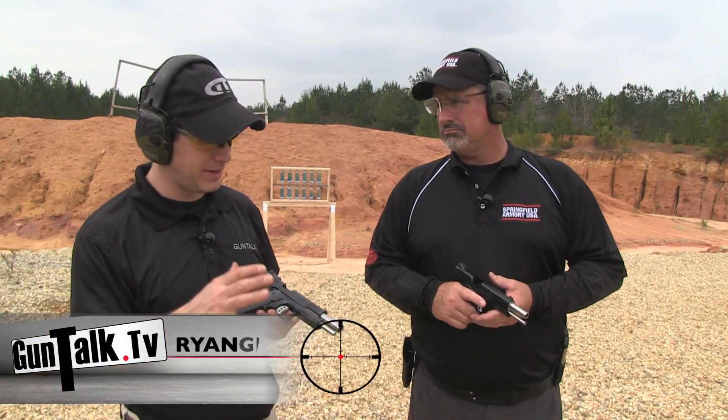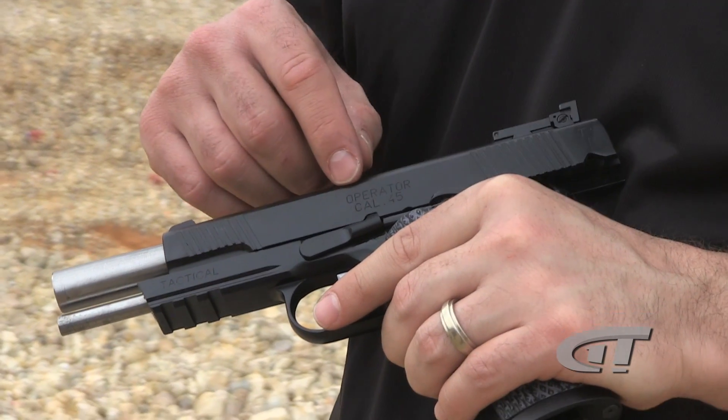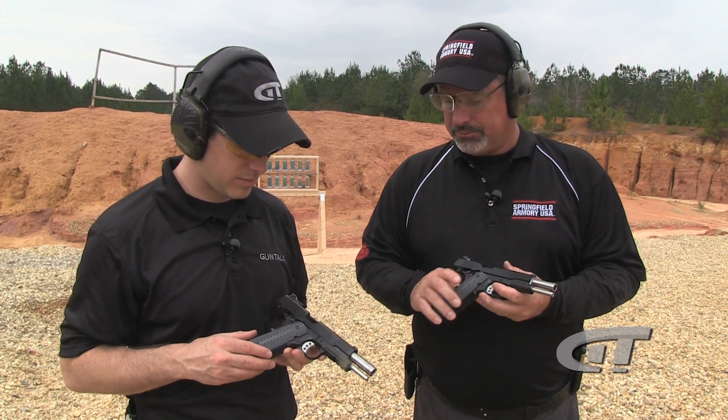In the world of 1911s, one of the big deals is customizing. This is the top of the line production for you guys — the TRP series. You have a TRP Operator and this is the standard TRP, both in armory coat. The TRP is fundamentally a production version of the gun we used to build for the FBI through the custom shop, which they called the professional model.